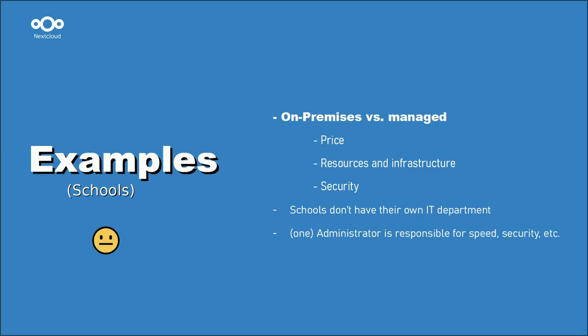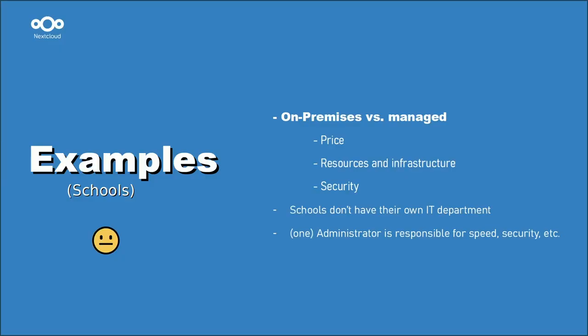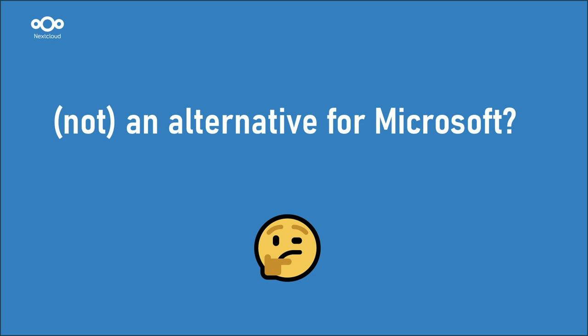The example just given was a very large university. But what about smaller schools like my gymnasium? Schools often have only one system administrator who takes care of security and also has to maintain files and data on the cloud — and that's a real problem. I think the solution here is a managed Nextcloud, and with that option I think smaller schools could also use Nextcloud instead of OneDrive. So Nextcloud could theoretically also be an option for smaller schools.